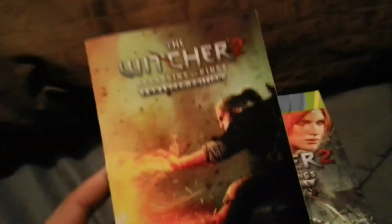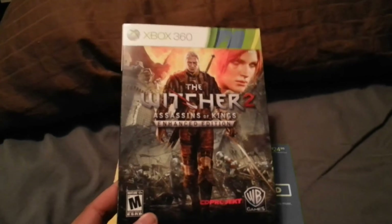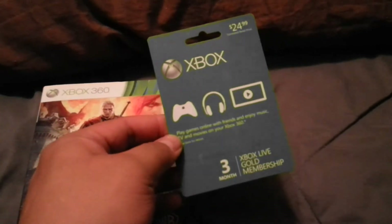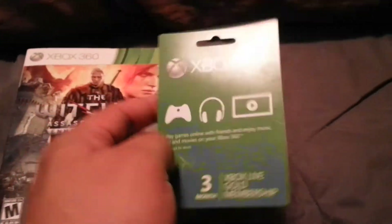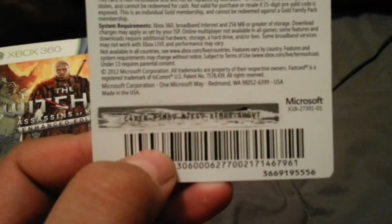I found another Witcher 2: Assassins of Kings Enhanced Edition quest handbook — I just recently found one a night ago and this one's in great shape too. Also found another slip sleeve cover for the Xbox 360 version of that game, along with an Xbox three-month Live Gold membership card. The code is already scratched off, more than likely used, but you could try it if you want.